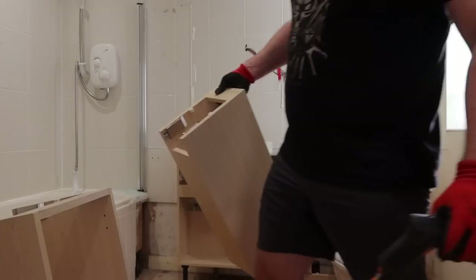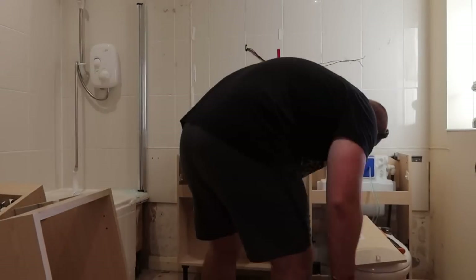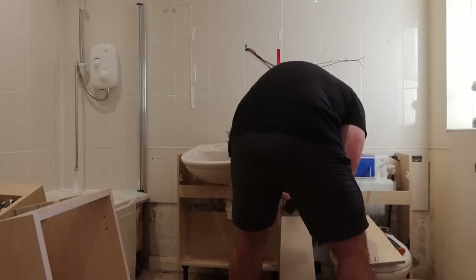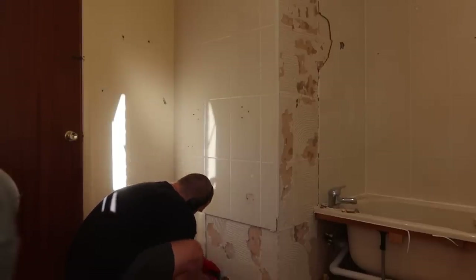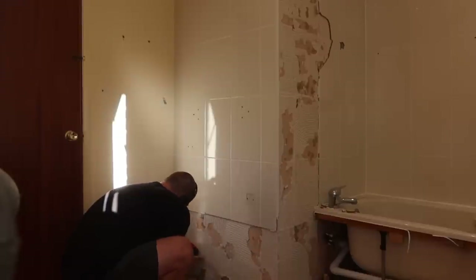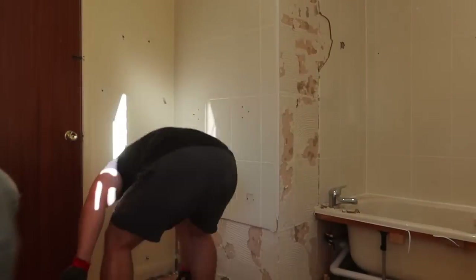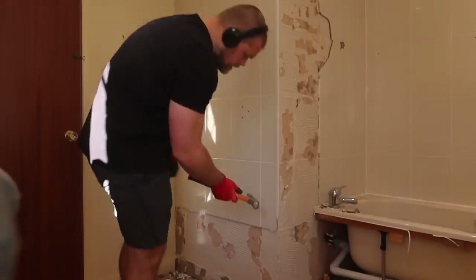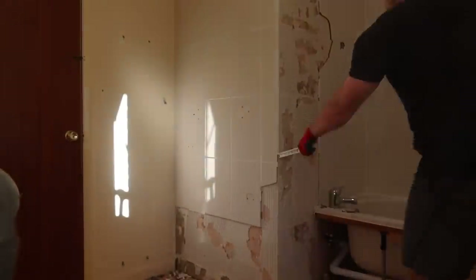Things that have happened: we ripped out the bathroom, so that's a big thing. Our bathroom was super dated — the toilet has been leaking for the last month, only when you flush it, but we basically can't use it. The shower's out of action too, so it's been a completely unusable room. Steve demoed the whole room and we got out as much as possible.